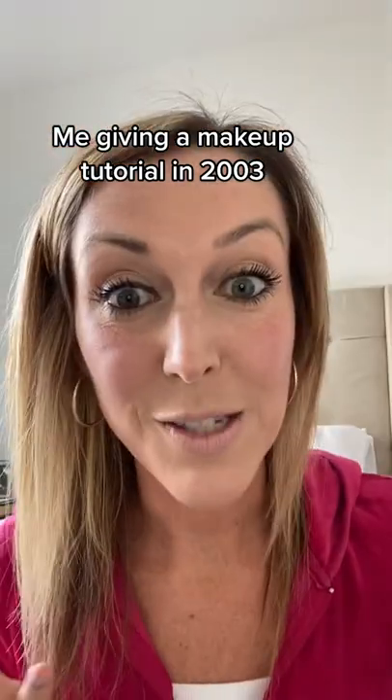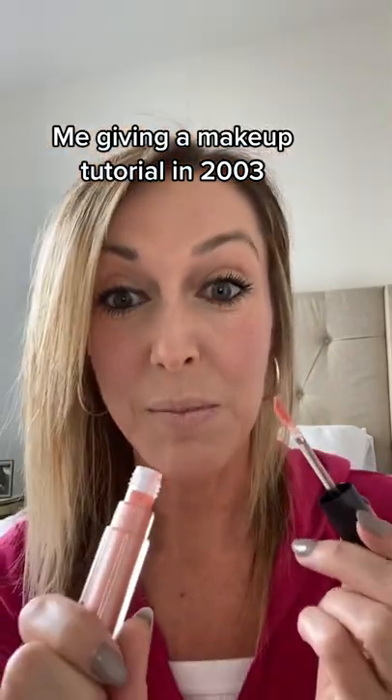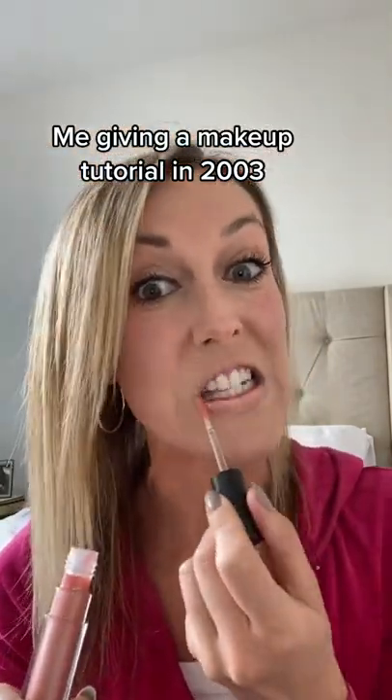Next is mascara. See how it just makes my eyes pop? Now we're ready for the finishing touch, which is always lip gloss. I use MAC lip gloss in Purr because that's what Paris Hilton uses.